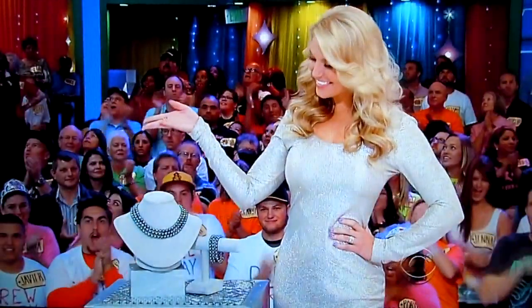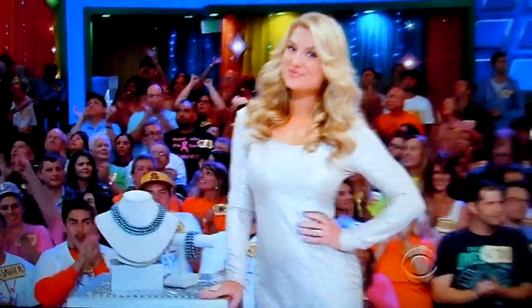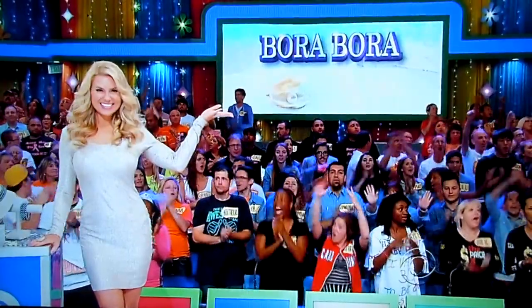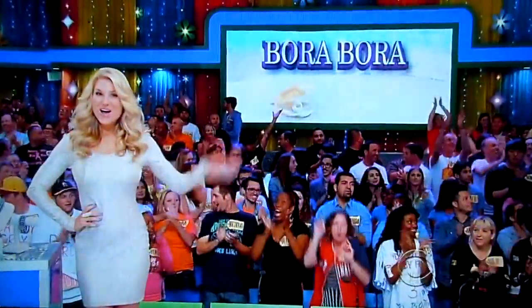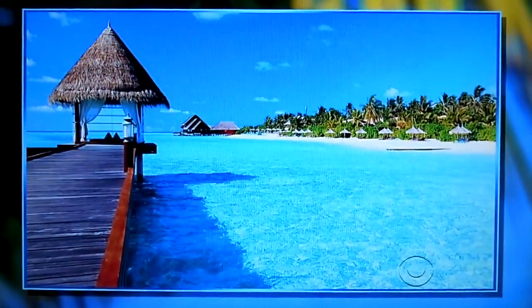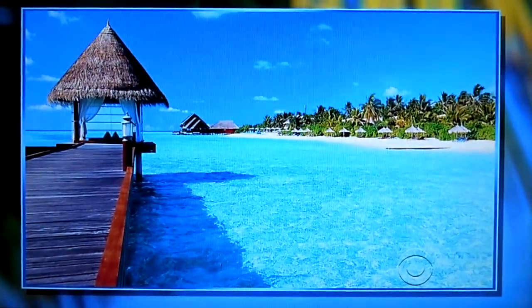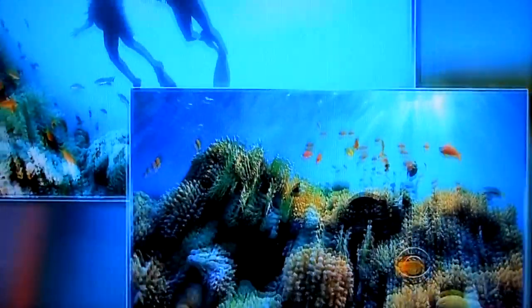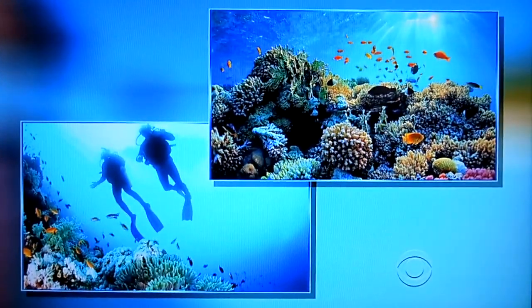Next, you'll be able to relax on the beach and dive for your own pearls on your trip to Bora Bora. You and a guest will fly round-trip coach from Los Angeles to Bora Bora for a six-night stay in a garden-view room at a quintessential beach resort situated on lush grounds and a sparkling beach. Plus, enjoy a scuba diving adventure for two.